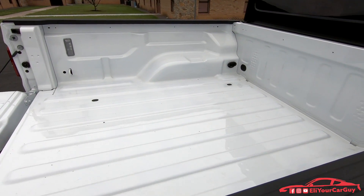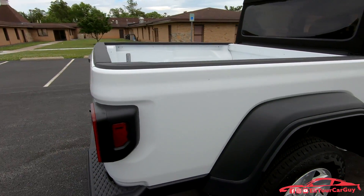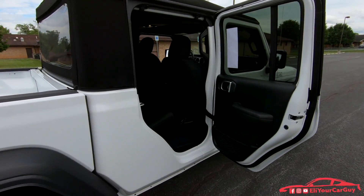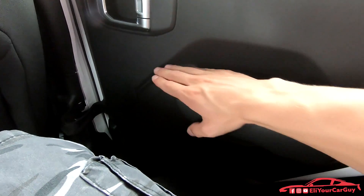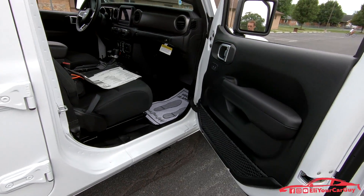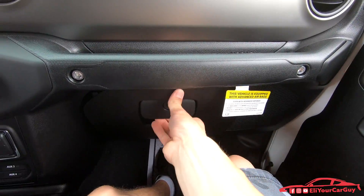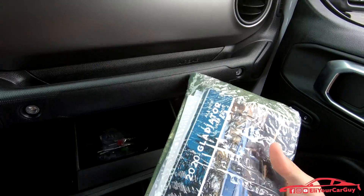The bed of the Gladiator is 60 inches in length. Also expected in the future is a 3-liter EcoDiesel motor. Being that the bed is steel, that helps with payload and towing capacity. The lockable glove box contains the owner's manual in original factory packaging with a nice green case.